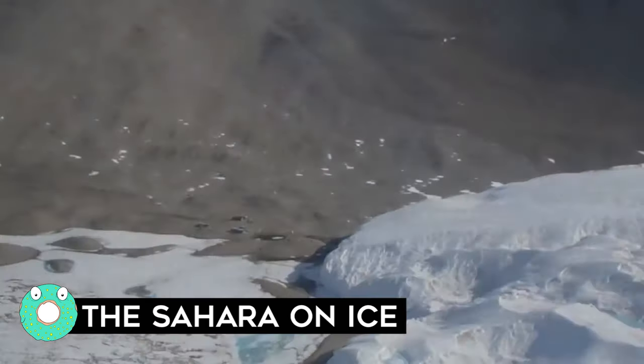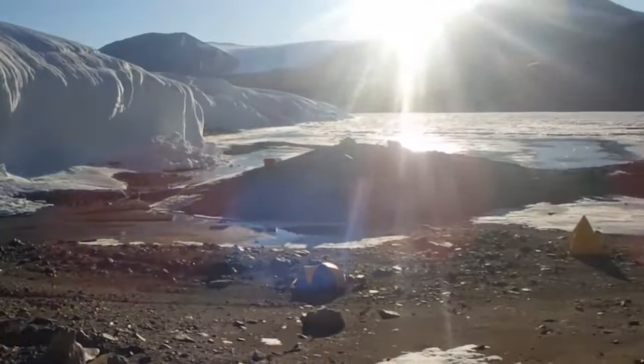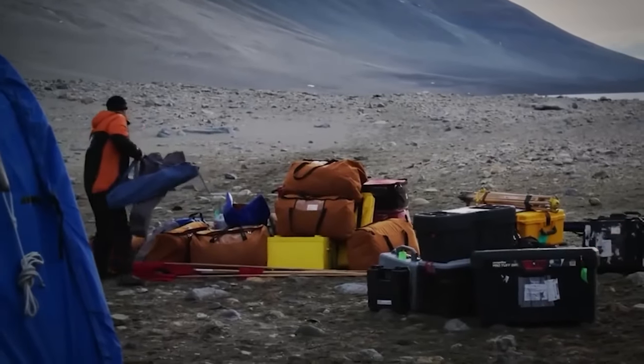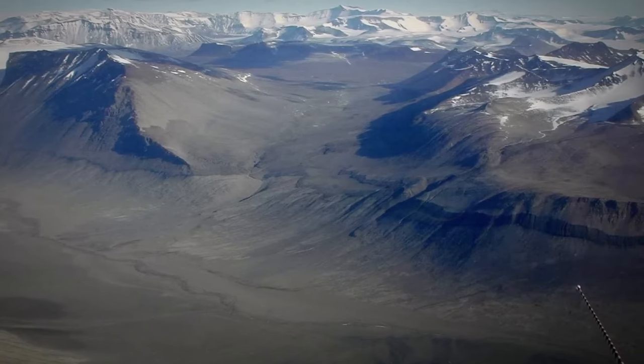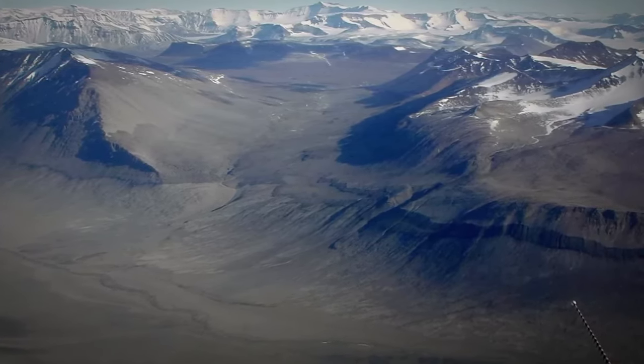Every family has that one odd cousin who stands out from the rest, and for Antarctica, the McMurdo Dry Valleys certainly checks that box. These dry valleys are more desert than Arctic and are known for their barren, Martian-like landscape. The place is so dry, the locals even call it the Sahara on Ice, which sounds like a terrible cocktail.